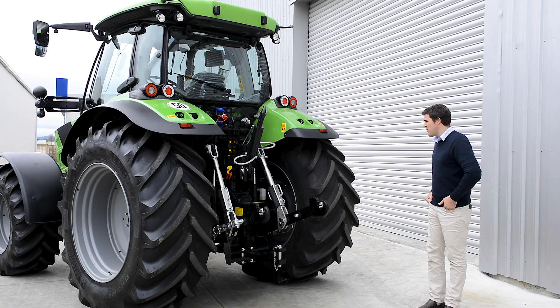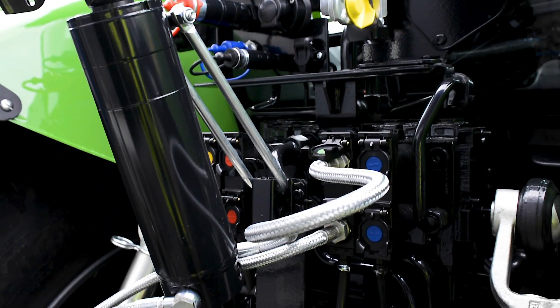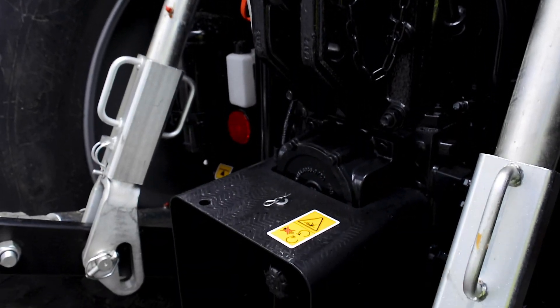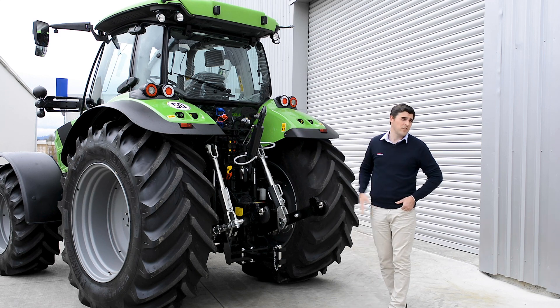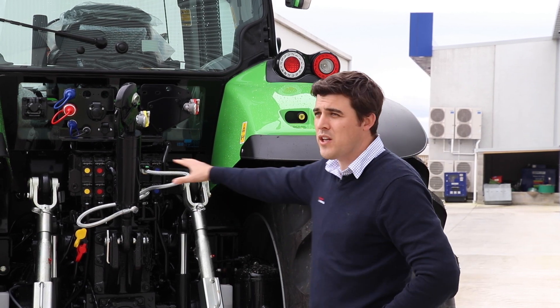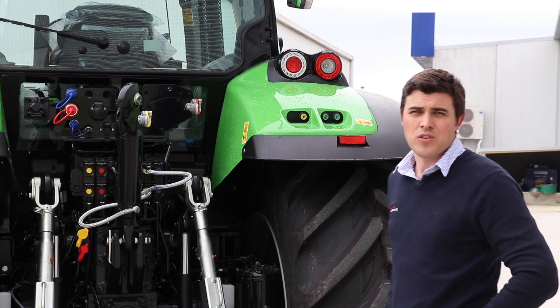Around the back end of the tractor here you'll notice there are a number of upgrades from our standard specification machine. There are pneumatic tanks for the trailer braking system that the customer has opted for, and also a hydraulic top link and rear isobus fitted as well. Our standard spec on this tractor includes four electronic remotes, hydraulic trailer brakes, and a Power Beyond system.